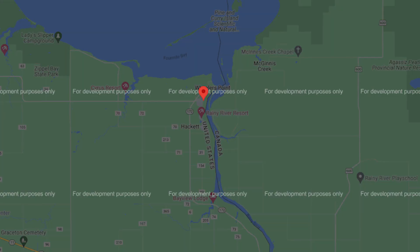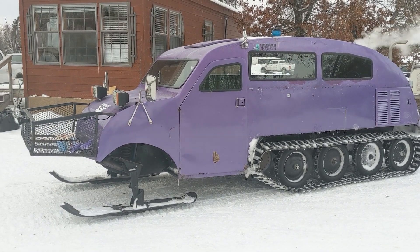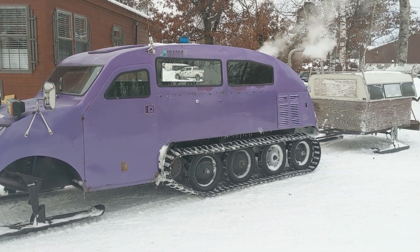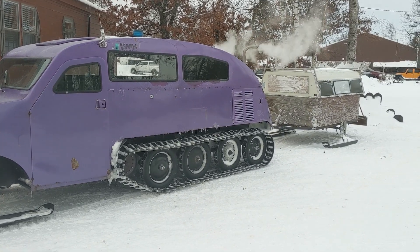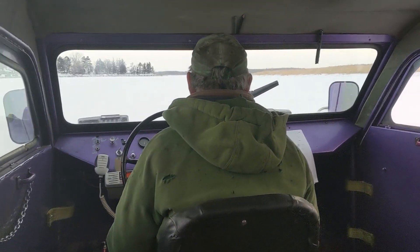Today we're looking at Sportsman Sleepers, located directly across the street from Sportsman's Lodge on the Rainy River. You're going to check in at the little trailer office they have, and then they'll bring the Bombardier over to where your cars are located. You'll bring all your gear and put it in the trailer or the Bombardier itself.